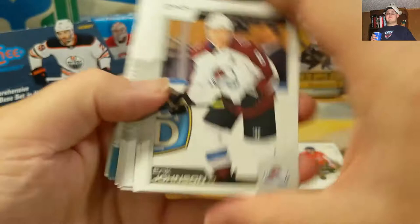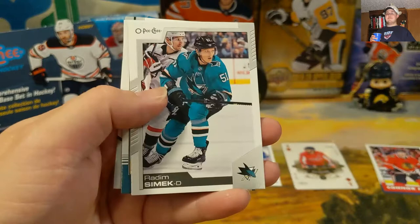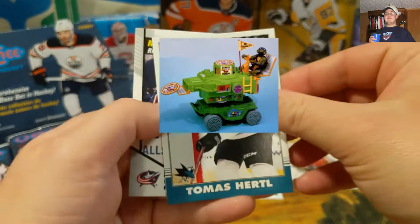Okay, so we got Erik Johnson, Oscar Sundqvist, Jesper Bratt, Nick Suzuki second year, John Carlson, Peter Mrazek, Radim Simek, and a Tallboy — Tyler Seguin. All right, so Tyler Seguin Tallboy.